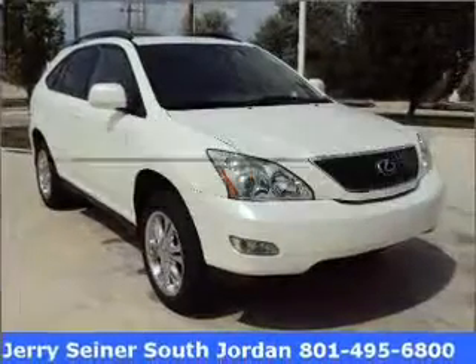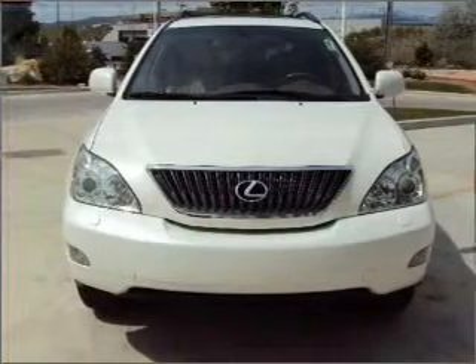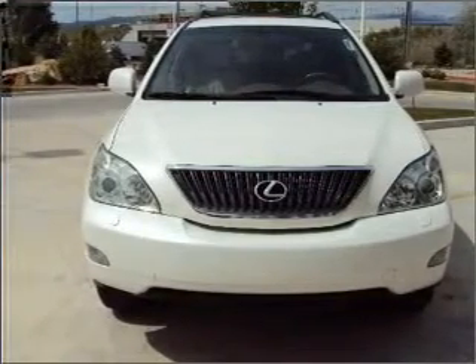Get noticed in this 2005 Lexus RX 330. If you're looking for an automobile with great attributes, look no further. With a reliable six-cylinder engine connected to a smooth-shifting five-speed automatic transmission.